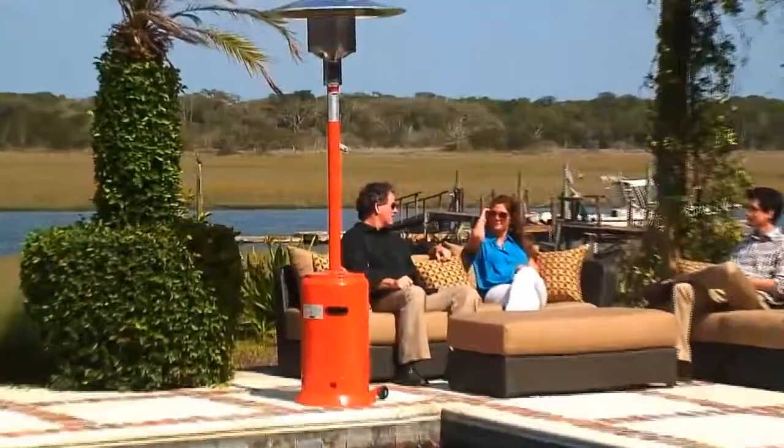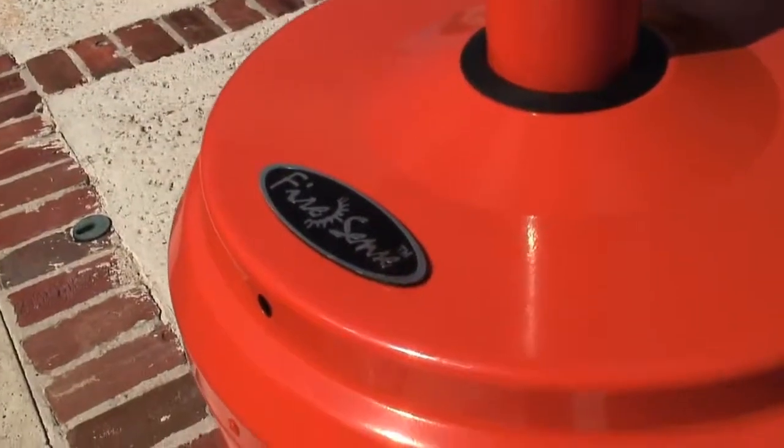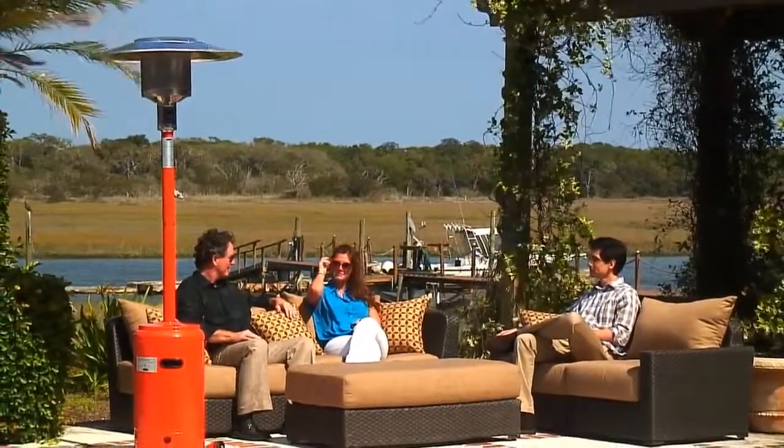Enjoy your patio in all seasons with this attractive Tuscan Orange Gas Patio Heater from FireSense. This 46,000 BTU heater creates wonderful warmth that is effective up to a 9 foot radius.